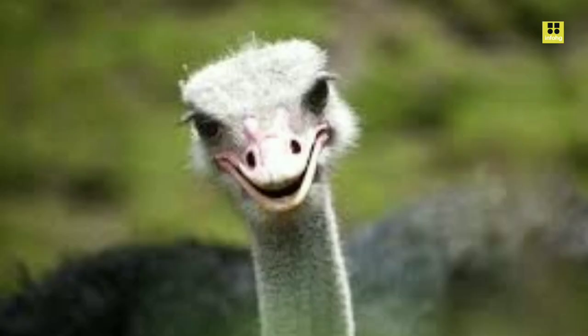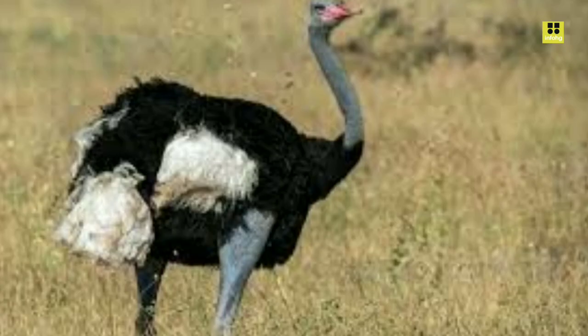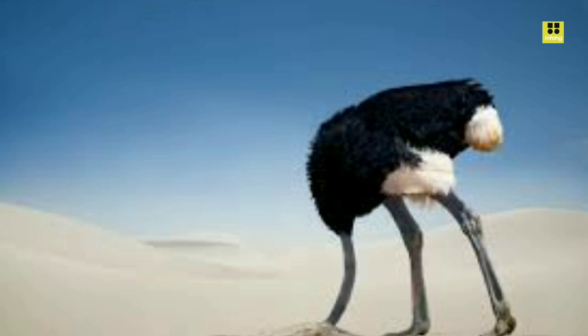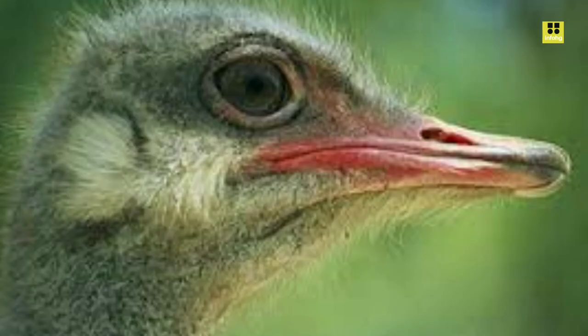When it comes to reproduction, ostriches have some intriguing habits. The dominant male of a flock will mate with multiple females, and the females lay their eggs in a communal nest, which can contain up to 60 eggs. Incubation duties primarily fall on the male, who diligently guards the nest and regulates the temperature by rotating the eggs with his beak. The chicks hatch after about six weeks and are immediately precocial, meaning they are born with their eyes open and can walk and run shortly after hatching.